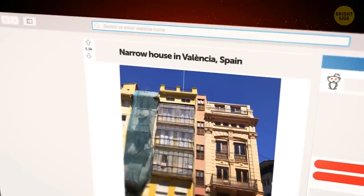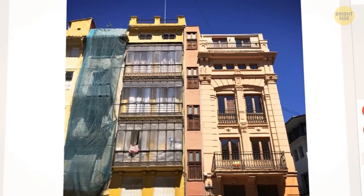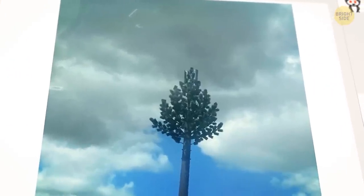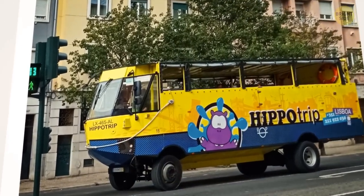Look at this narrow house in Spain. I wonder what it looks like inside, but unfortunately the Redditor only shared the exterior. In Portugal, cell phone towers are disguised as trees. And this is a bus that can ride the roads and then turn into a boat.